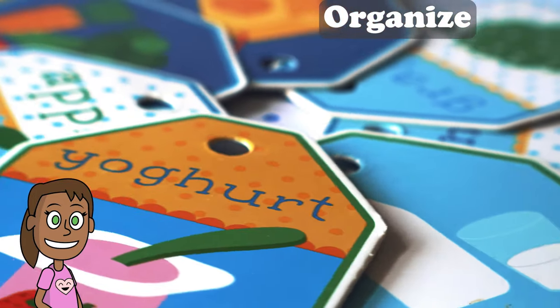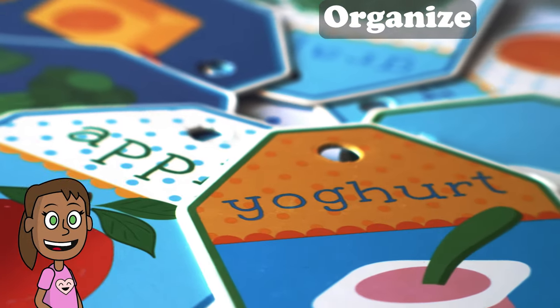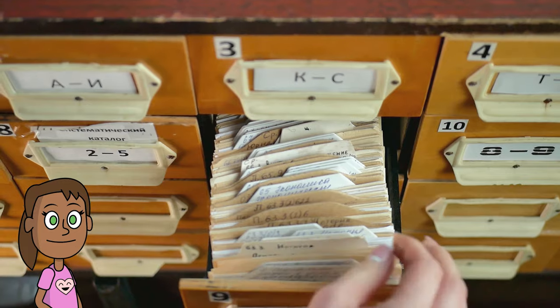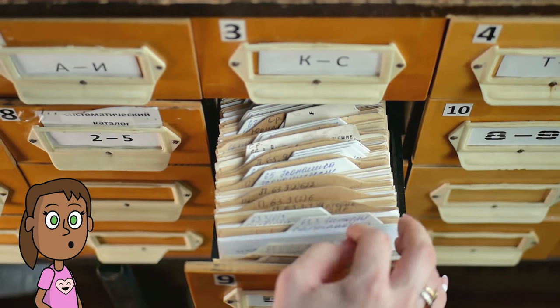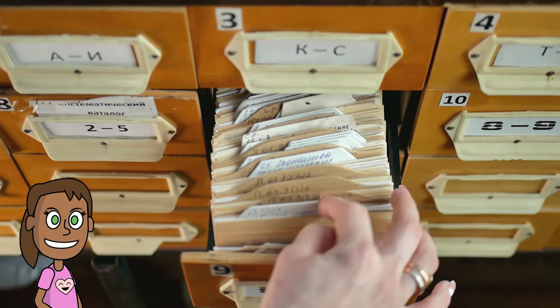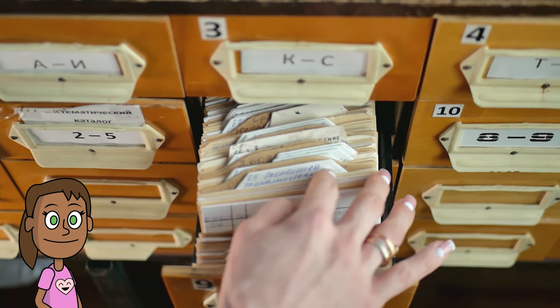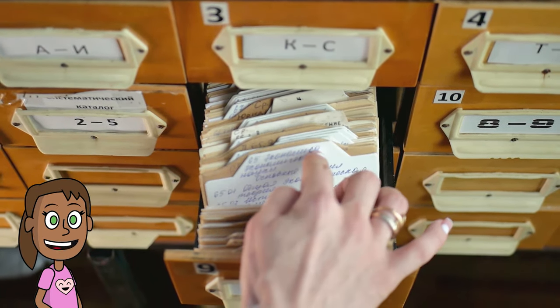Organize. The third step to remembering something is to organize it. If you group information into categories or patterns, your brain will have an easier time storing and recalling it. So try to make lists, charts, diagrams, or mnemonics — memory aids — to help you remember things better.